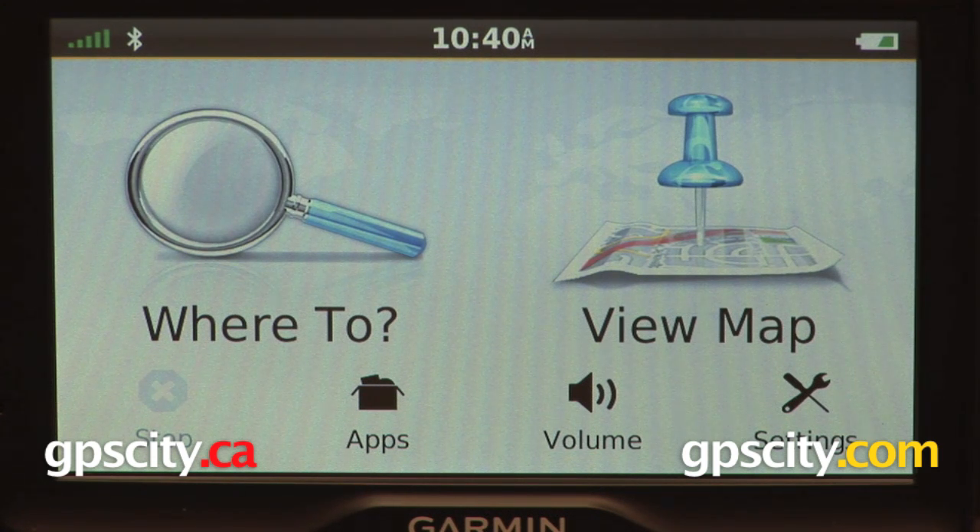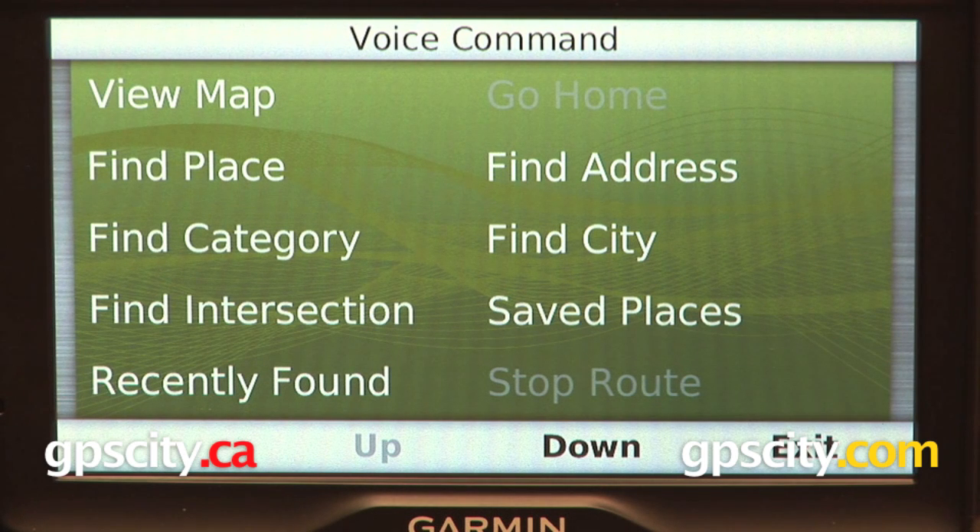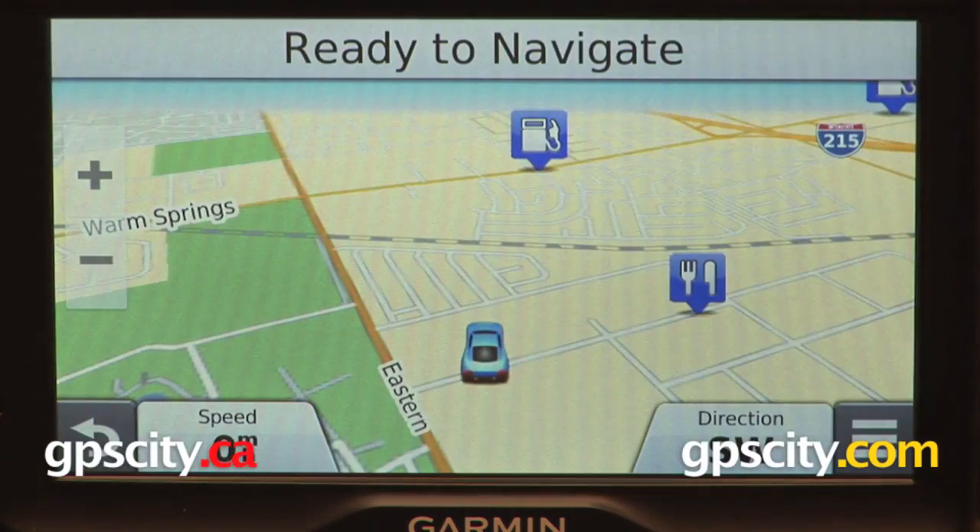The default phrase to enable this feature when you first get the GPS is 'voice command,' and that will bring up this main menu from which you can select something — for example, 'view map' — and it shows us the map.